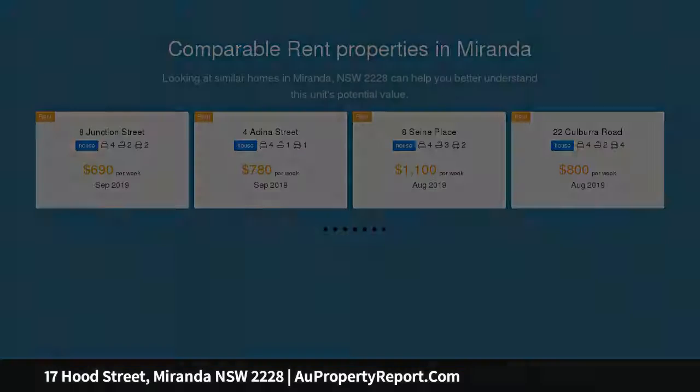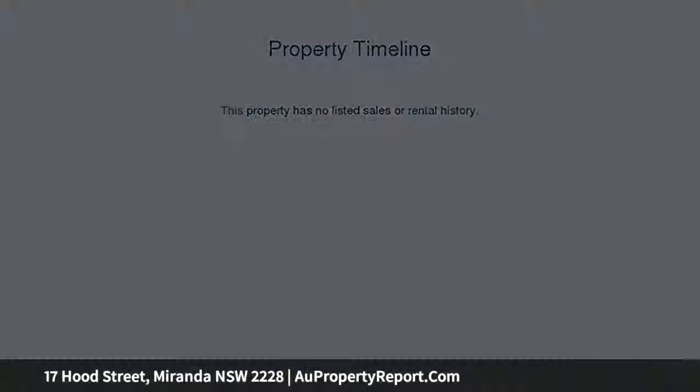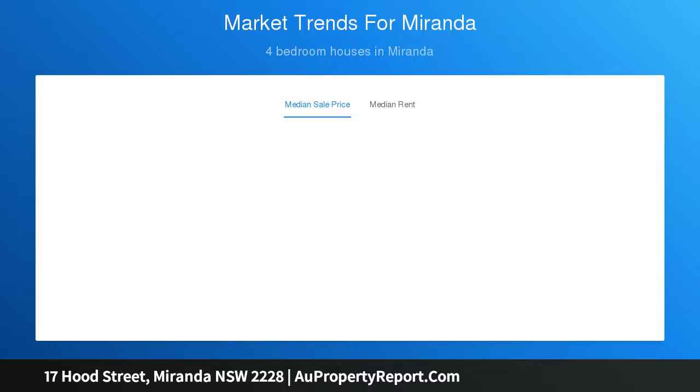The property is presented in good solid condition and provides a rare opportunity for buyers to acquire a potential-packed home on a deep level 556 sqm block. Move in, renovate, or rebuild — the possibilities are endless for those looking to capitalize on a quiet position in a sought-after Sutherland Shire pocket.